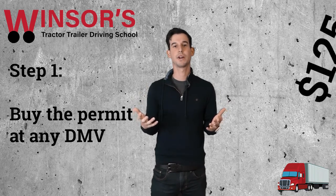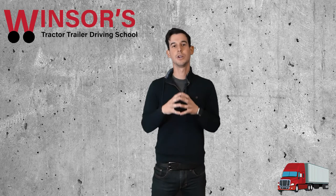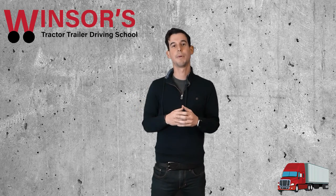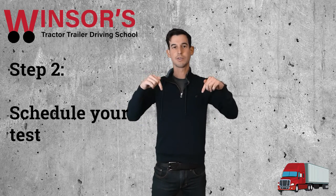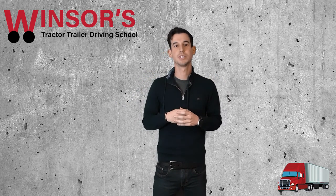The permit costs $125. Once you actually buy the permit, you're eligible to take the test, but you have to schedule the test — you can't just walk in and take the test wherever you like. So you're going to go to the link right here below and schedule a test.